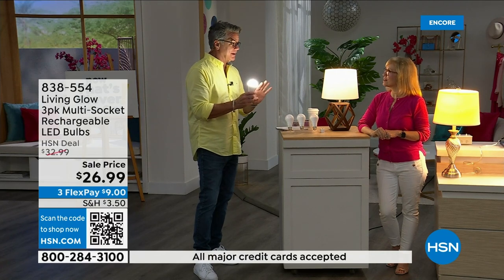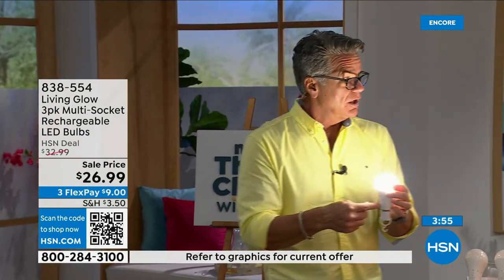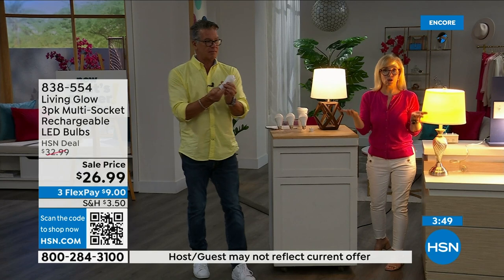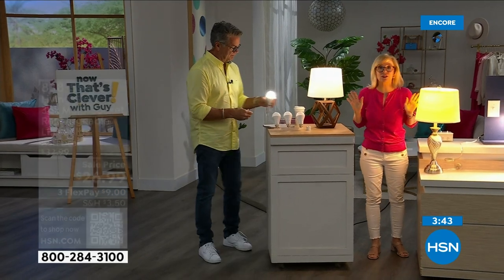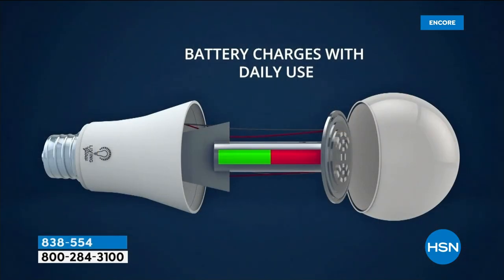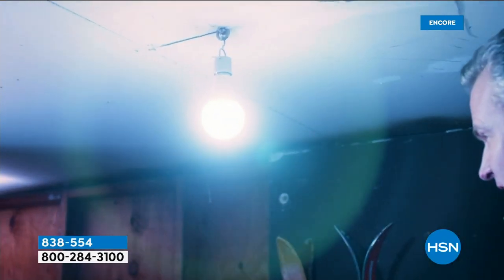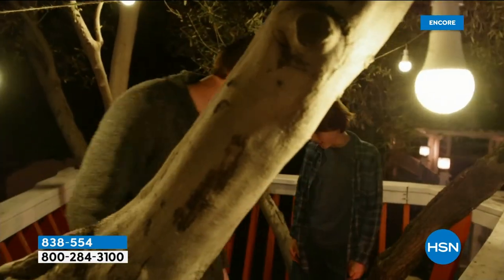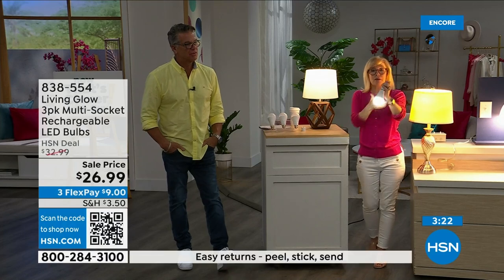All your bulbs will kick on for up to six hours, and when the power comes back on they recharge automatically back to the six-hour backup. The number one question is: how do I charge it? They are charging when they're in the lamp. Use them every single day — you never have to take them out to charge, you never have to buy batteries. There's a rechargeable battery right inside you can see.